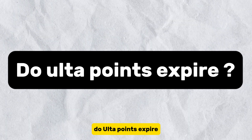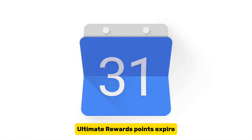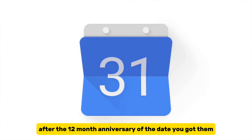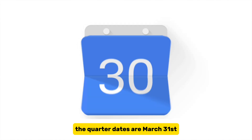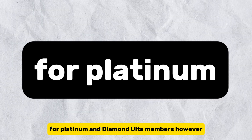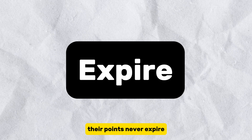Do Ulta points expire? Yes, they do. Ultimate Rewards points expire at the end of the calendar quarter after the 12-month anniversary of the date you got them. The quarter dates are March 31st, June 30th, September 30th, and December 31st, so make sure you redeem them while you can. For Platinum and Diamond Ulta members, however, their points never expire.